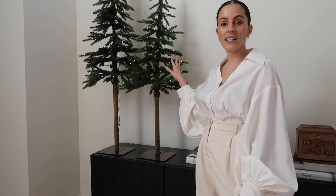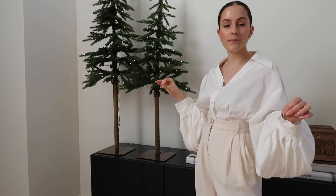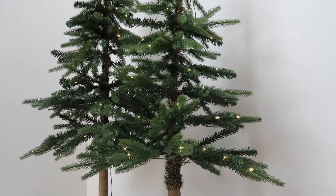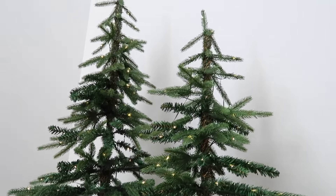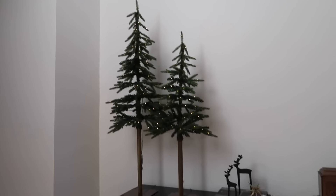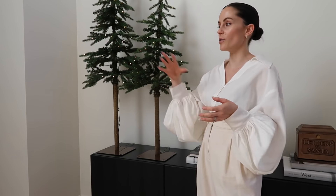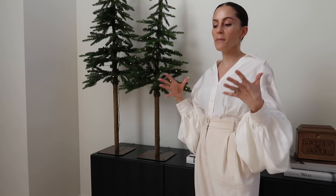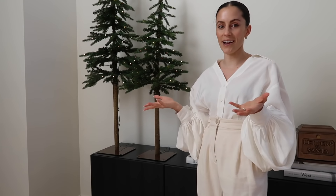These next two items I picked up from Target — they're super skinny, super minimal, like sparse. They're called alpine trees and they're pre-lit so you can plug them in. We've actually had these lit for about a week or two now. My husband thinks the LED light bulbs last a really long time so we've just kept them lit this entire season, which is really nice because when you walk through the hallways with trees just throughout the house, something about sparkling lights at night just makes it feel more holiday-esque.